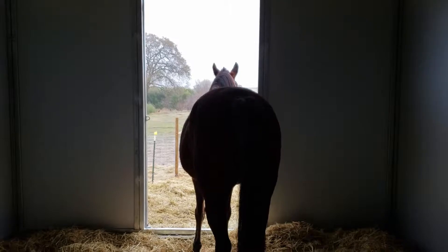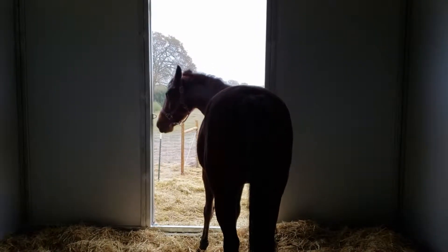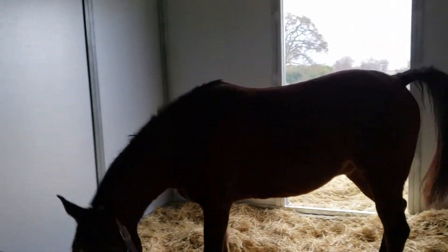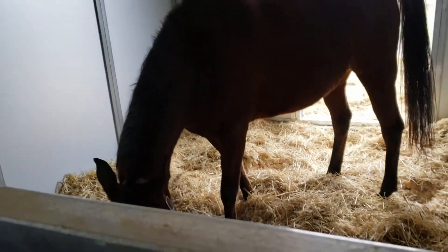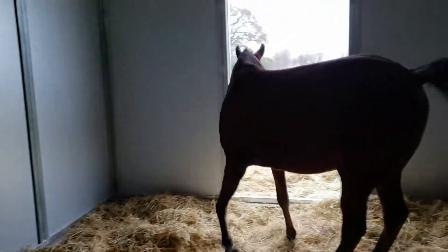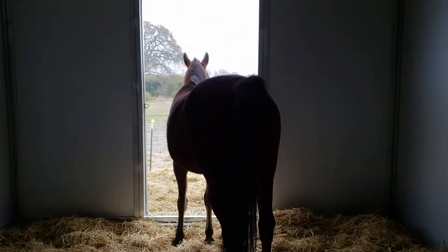I moved the boys about a week ago, so now they are at my house. This was right after I put them in the stalls. This is Jalal — he was a little unsure as to what was going on, looking outside going, 'What the heck?'